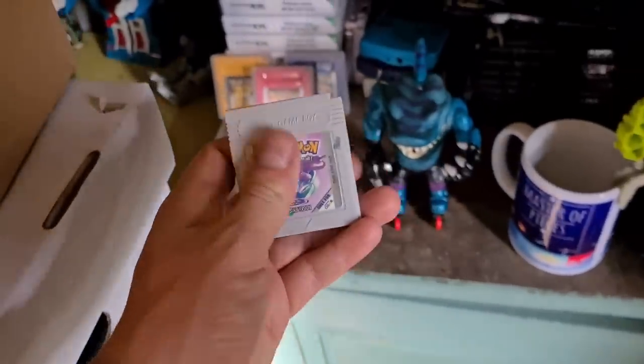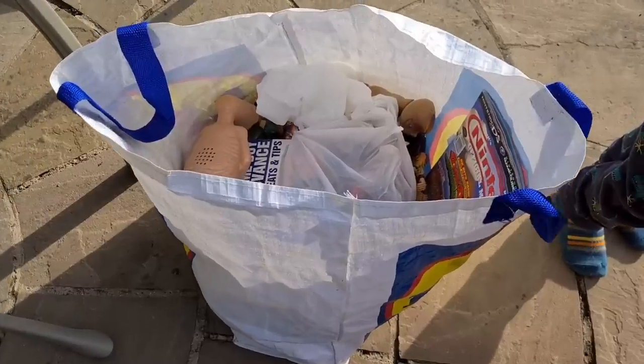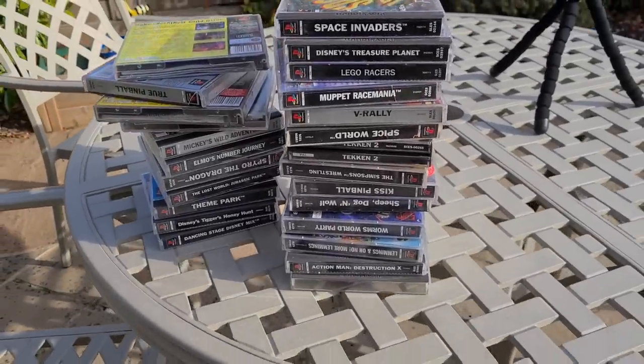And the last thing in that first bag - check this out, Pokemon Crystal. It's not official though - the official one comes in a clear case with lots of speckles on. Still nice to see, made in the US. I don't know if it's going to play or not, but this will be going straight into the collection of Pokemon Game Boy games.